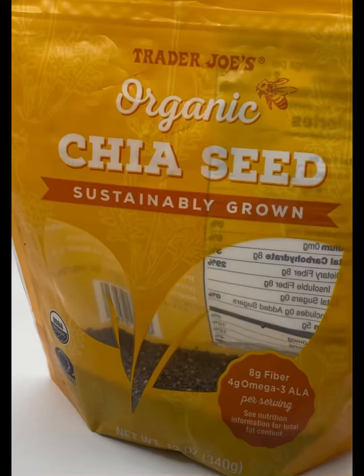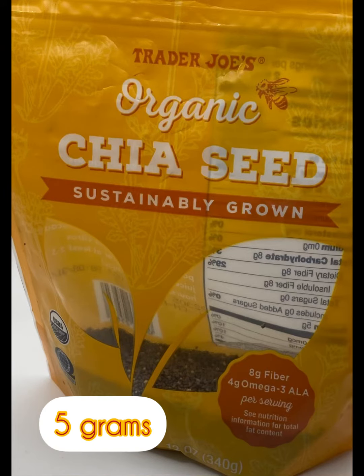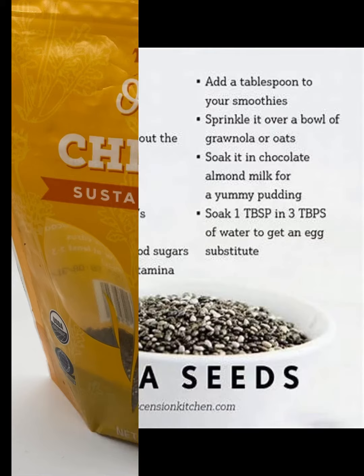Next — chia seeds! We can't forget about those chia seeds. They definitely add value to your diet and can actually add five grams of protein. Look at the long list of benefits just from chia seeds.